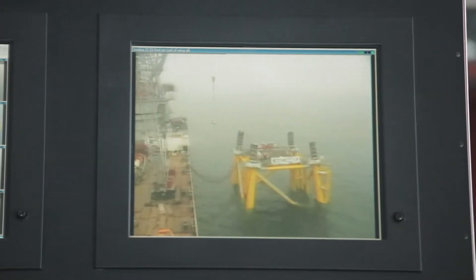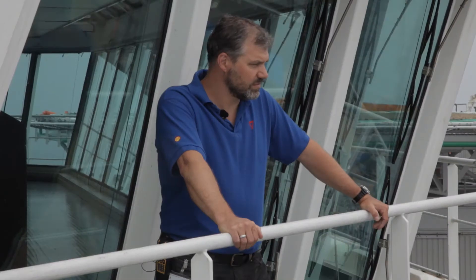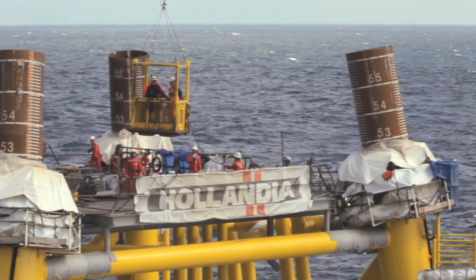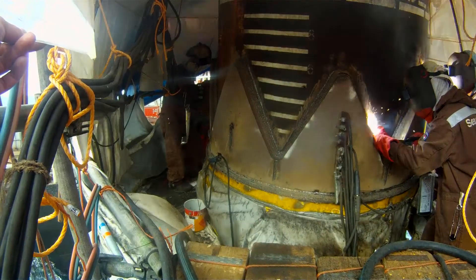For this job, Vattenfall commissioned one of the most experienced offshore installation crews. The installation of the Vattenfall Dantusk offshore wind farm substation is a substantial installation, but it's nothing that we have not done before in the oil and gas industry. It's nothing that we would be particularly worried about, because we have been doing this type of installation for decades.